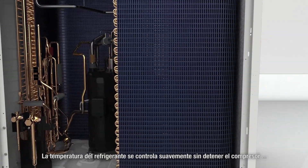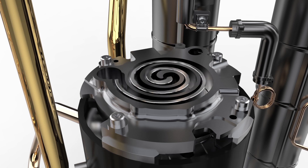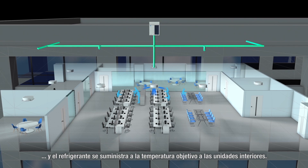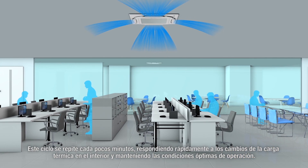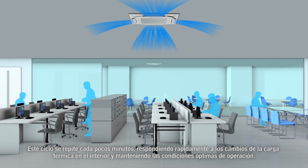The refrigerant temperature is smoothly controlled without stopping the compressor, and refrigerant is supplied at the target temperature to the indoor units. This cycle repeats every few minutes, rapidly responding to indoor load changes and maintaining the optimum operating conditions.